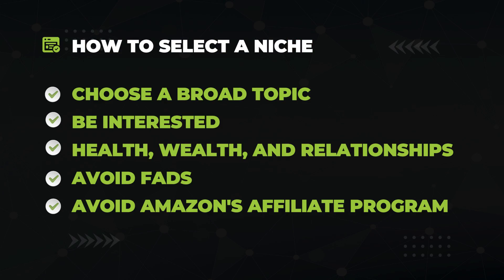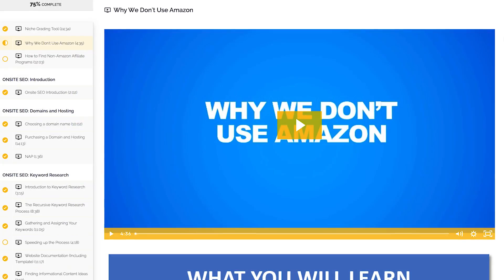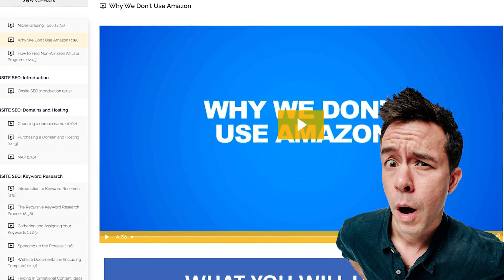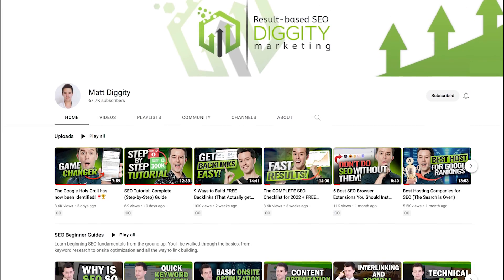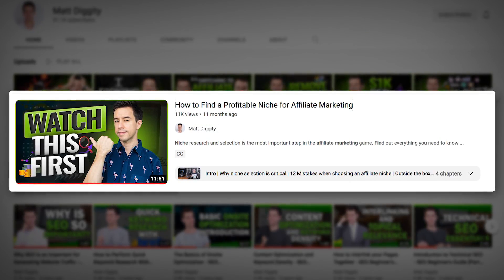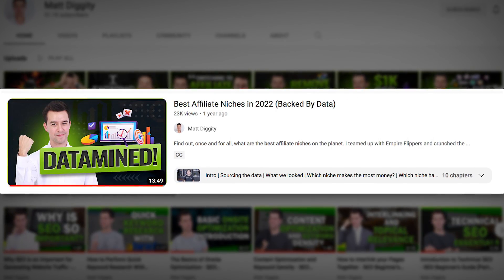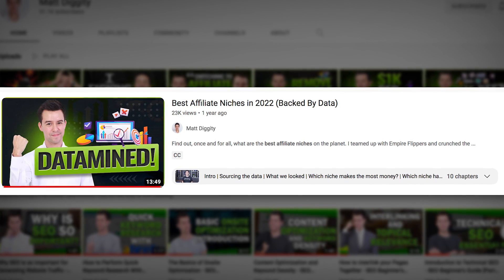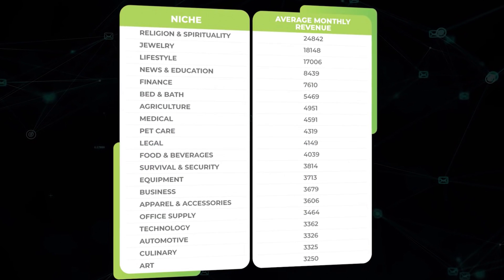Pick a niche that is preferably monetized with an affiliate program that is not Amazon. Amazon's commissions are terrible and they continuously get worse over time. Browse affiliate networks like ShareASale and Impact, which have great products and great commissions. I have two video recommendations: the first is my video on how to find a profitable niche for affiliate marketing, and the second is my best affiliate niches video, where I data-mined every affiliate website that Empire Flippers ever sold to figure out which niches have the best ROI — the smallest investment with the best rewards. Links are in the description.